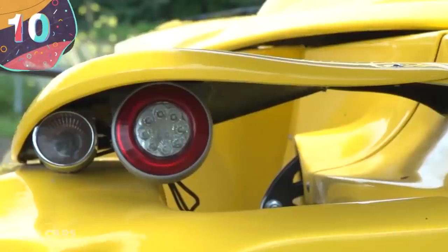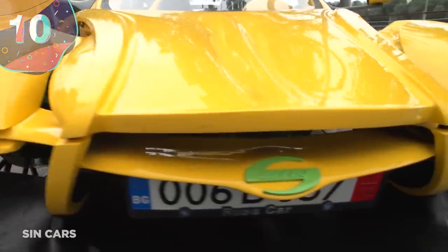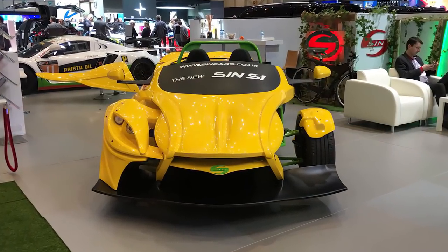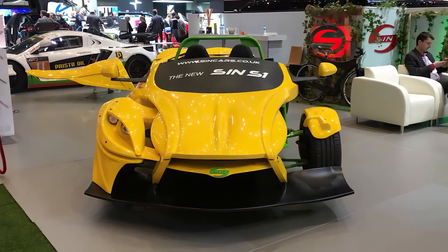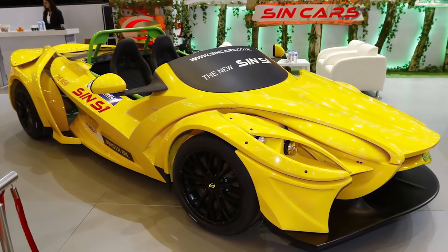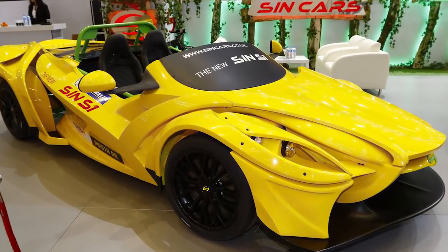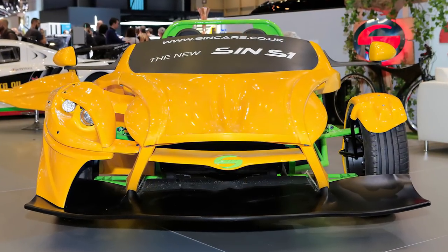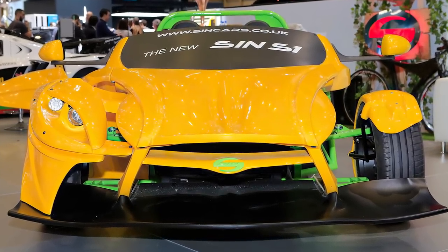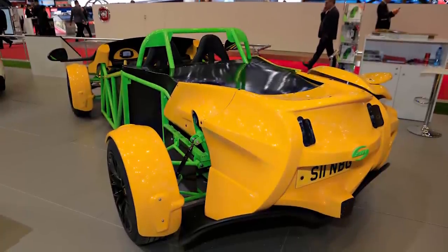Number 10: SYNN S1. Based in Bulgaria, SYNN Cars was formed in 2012 to produce cars for racing series and also street-legal high-performance vehicles. But even in their short existence, they have already managed to design what's possibly the ugliest sports car ever. Called the SYNN S1, it was the second car they released and was made to be as lightweight and nimble as possible for both track and road use.